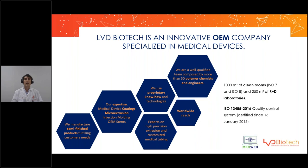LBD Biotech is an innovative OEM company specialized in medical devices, more specifically semi-finished parts such as stents, medical tubing, and also coatings — hydrophilic coatings and drug-eluting coatings. The most important thing that makes us different from other companies is vertical integration. We design and manufacture all the raw materials such as polymers and the formulations used in our coatings.